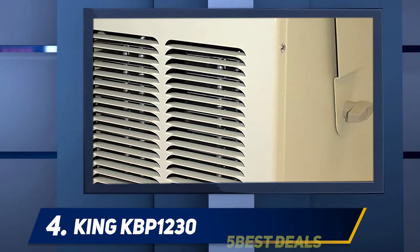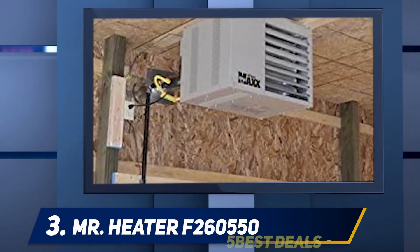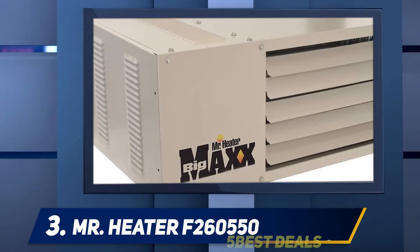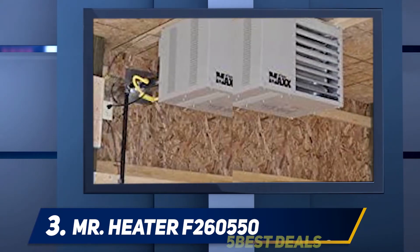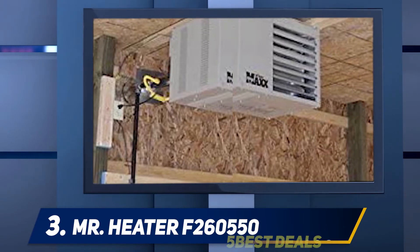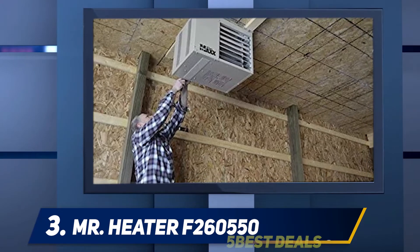At number three, the Mr. Heater F260550. If you're looking for the best gas garage heater that can use either natural gas or propane, this unit has you covered. This Big Maxx device produced by Mr. Heater can be powered by either fuel type and conveniently ceiling mounted to help you avoid giving up any garage space. It can warm areas up to 1,250 square feet, providing 50,000 BTUs per hour.